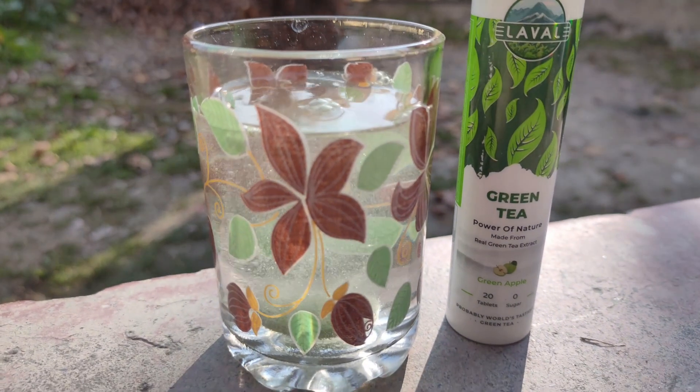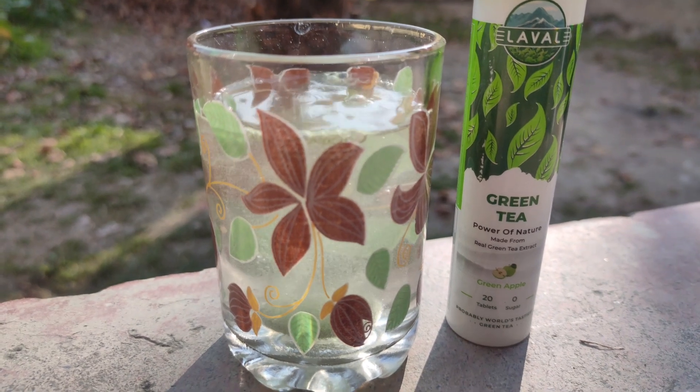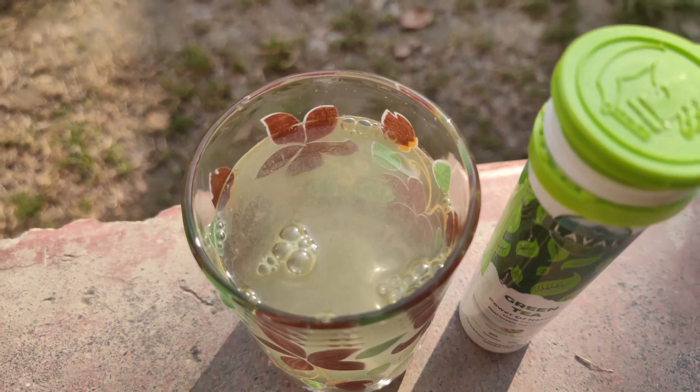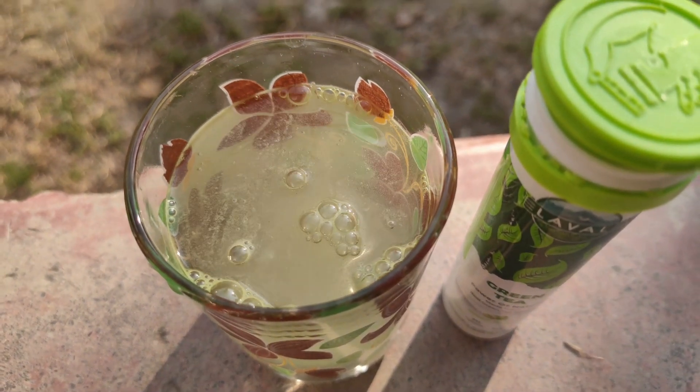You can use it in cold water according to your taste — just drop a tablet into a glass of water, let it dissolve, and then you can drink it.